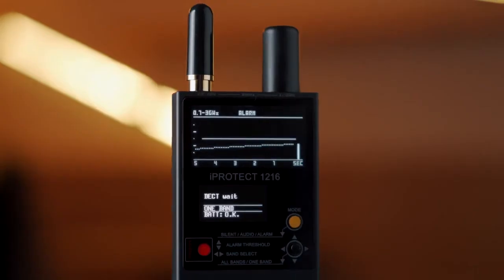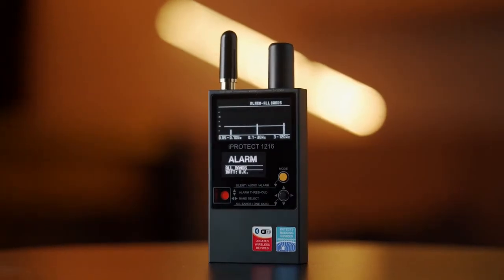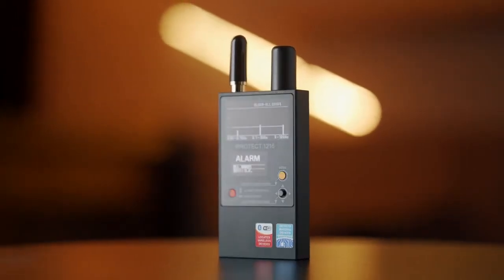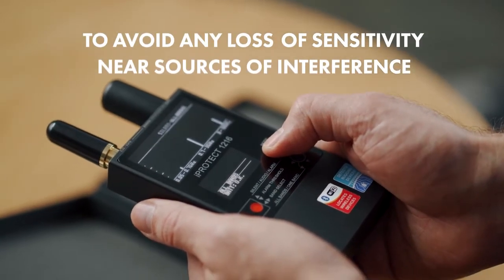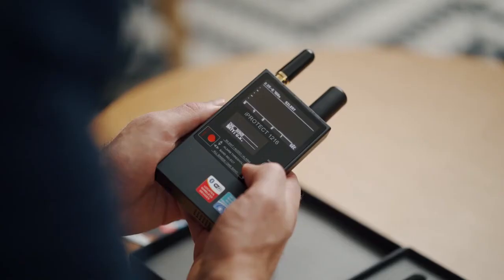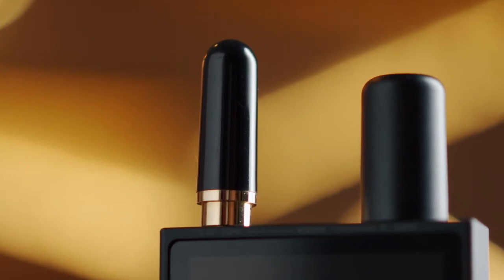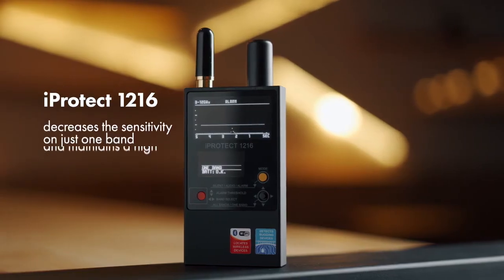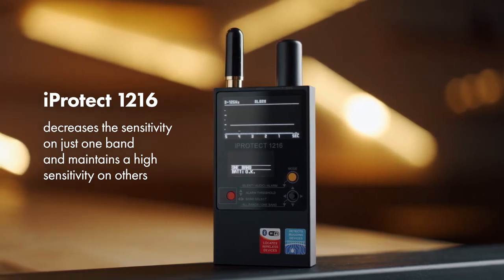The separate indication allows the operator to: one, better understand what type of signal has been detected; two, detect several signals at the same time; and three, avoid any loss of sensitivity near sources of interference. While the general sensitivity of a typical near-field receiver RF detector drops near any interference, the iProtect 1216 decreases the sensitivity on just one band and maintains high sensitivity on others.